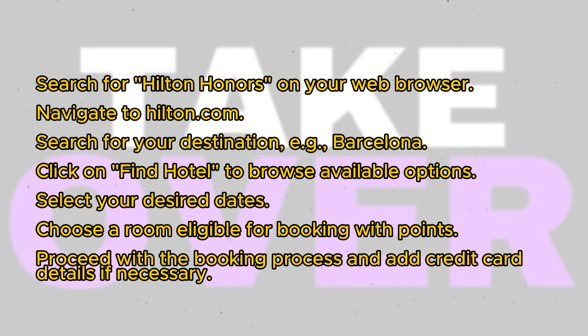Start by opening your web browser and searching for Hilton Honors on Google. Navigate to Hilton.com. On the Hilton website, search for your desired destination, such as Barcelona. Once you've selected your destination, click on Find Hotel to browse available options.